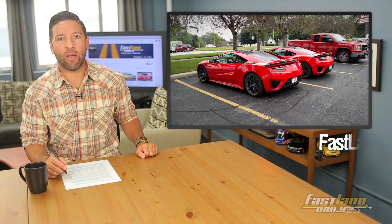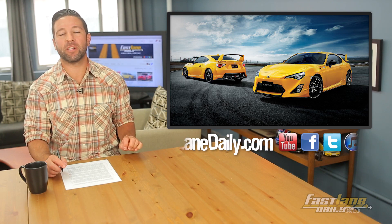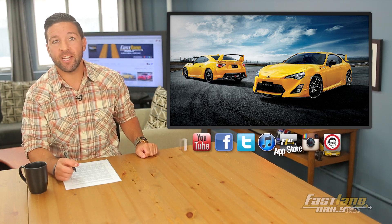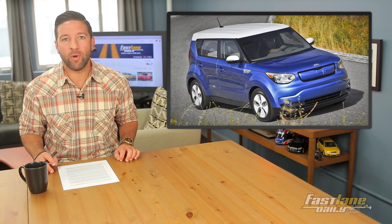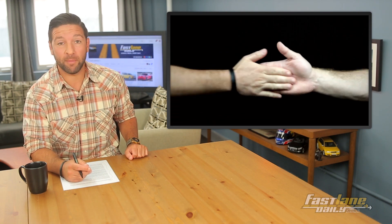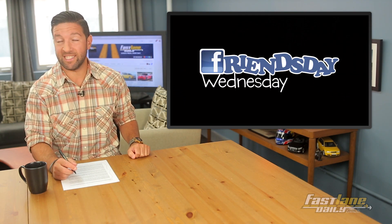The new Acura NSX is hanging around the streets of Chicago. Toyota reveals a very bright special edition GT86, and Chevy updates the Silverado's face. Plus, Kia with a new entry-level Soul EV. It's hump day, so everybody — fans will be stoked for some Friends Day Wednesday. Isn't that right, AK?